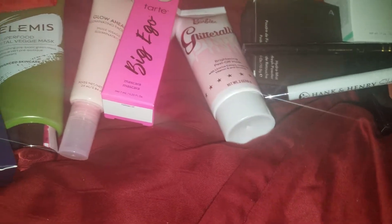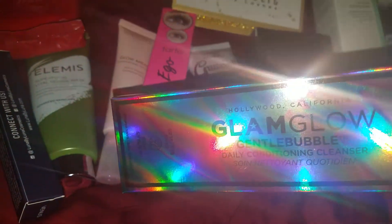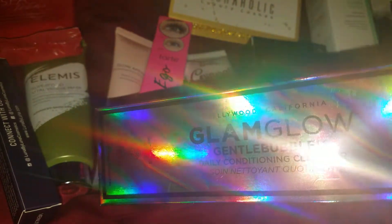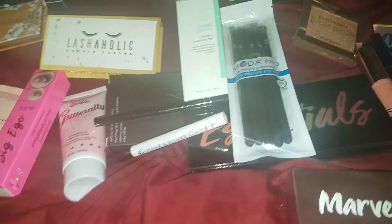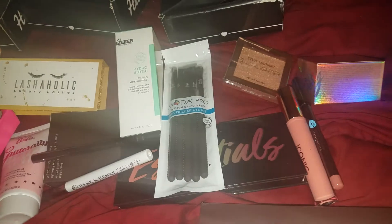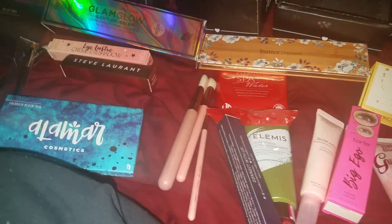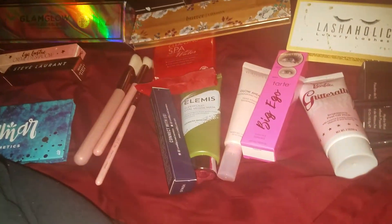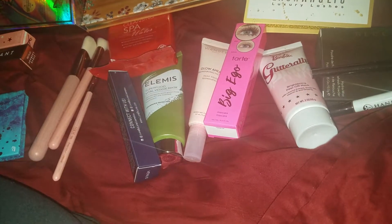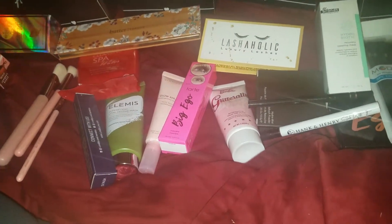The Gentle Bubbles Daily Conditioning Cleanser. I'm not able to open everything right now, but going forward I will go back to doing a BoxyCharm video every month. I'm not going to make my decision about canceling anything until after I go through the six months of ipsy bags.